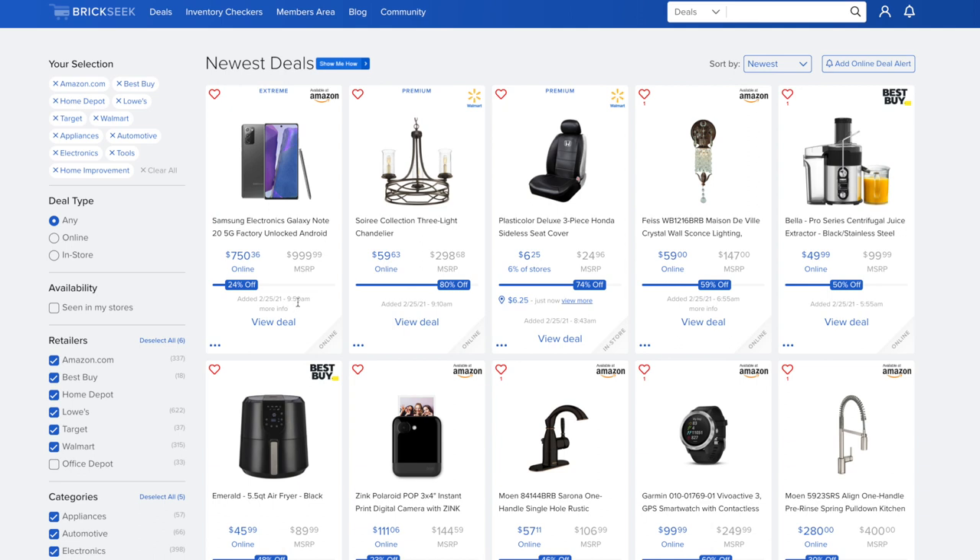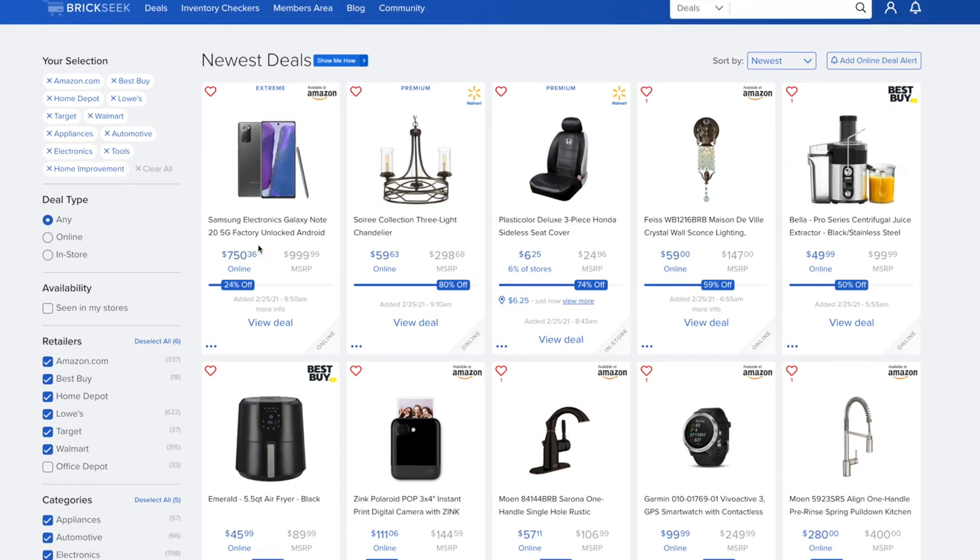This is considered an extreme deal, added today at 9:50 a.m. The Samsung Galaxy Note 20 5G factory unlocked Android is going for $750.36 versus a $999 price, and this is on Amazon. I'll include links in the description where I can — mainly for the Amazon ones.